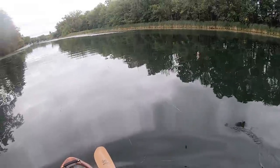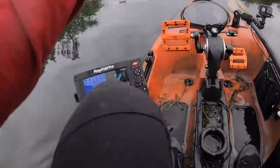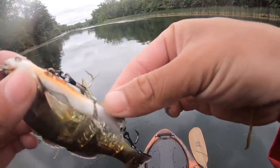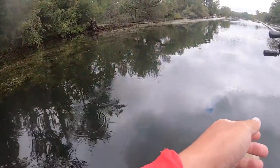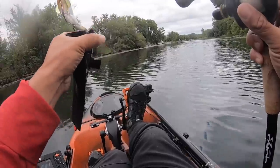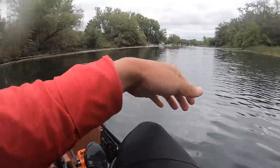First couple of casts with that — we had like a three-pounder follow it in. A little two-pounder followed it too. It is cool seeing what follows this. Just can't leave it alone. Well, just like all my swim bait or glide bait fishing, I get lots of followers — no takers, though.